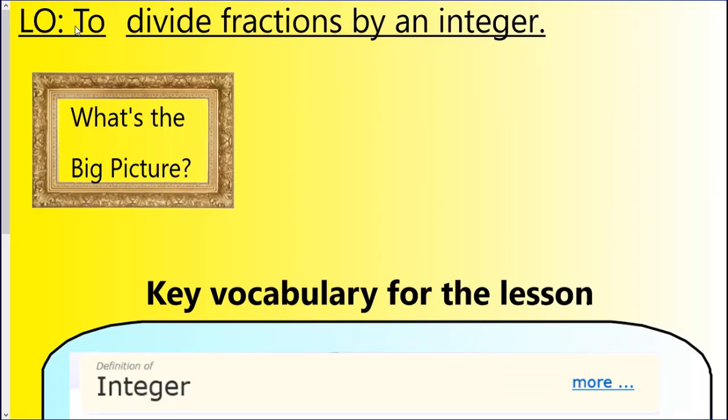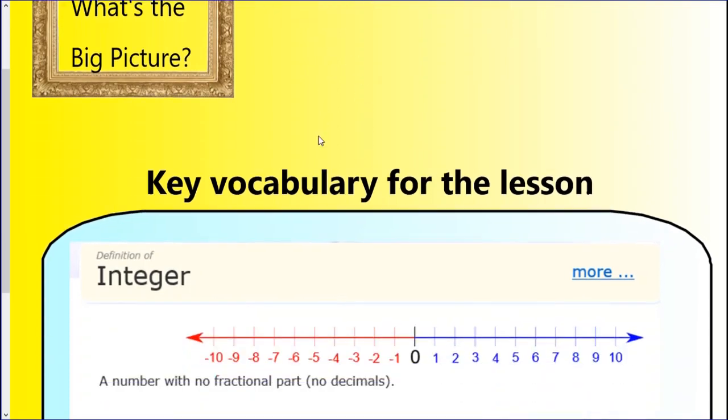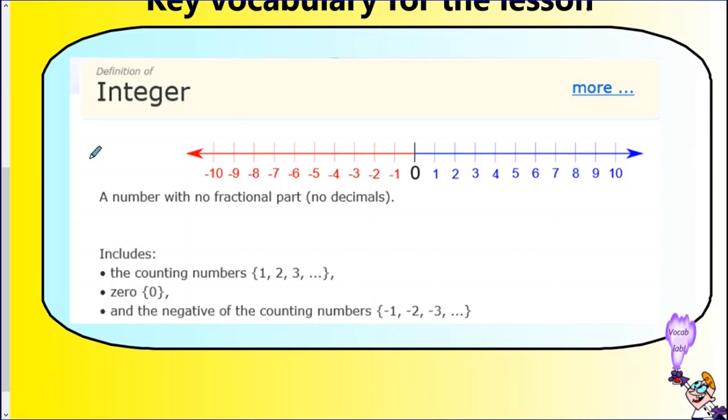Now we're going to move on to today's learning objective, which is to divide fractions by an integer. You might be thinking: what is an integer? It sounds very complicated, but it's quite simple. An integer is a number with no fractional part — basically any number that is not a decimal, any whole number. That includes zero and all our positive numbers: one, two, three, four, five, six, seven, eight, nine, ten, and so on. And your negative counting numbers as well. So that's what an integer is — just any whole number, either positive or negative.